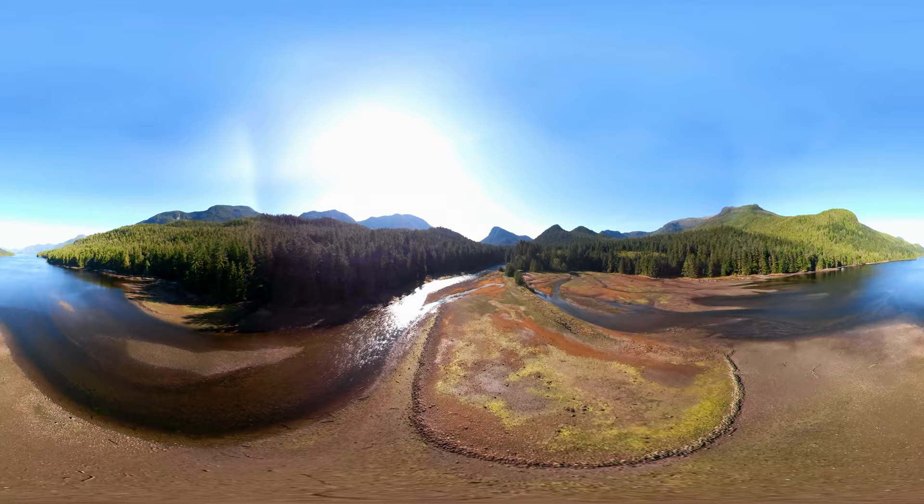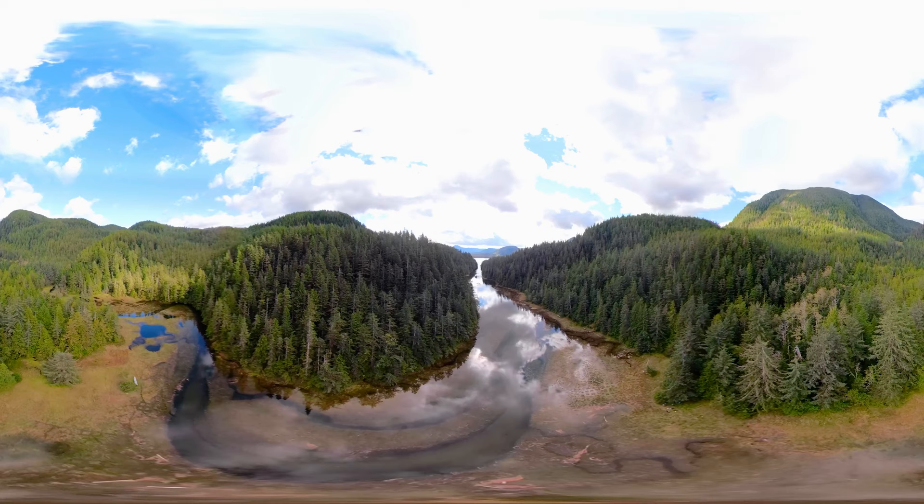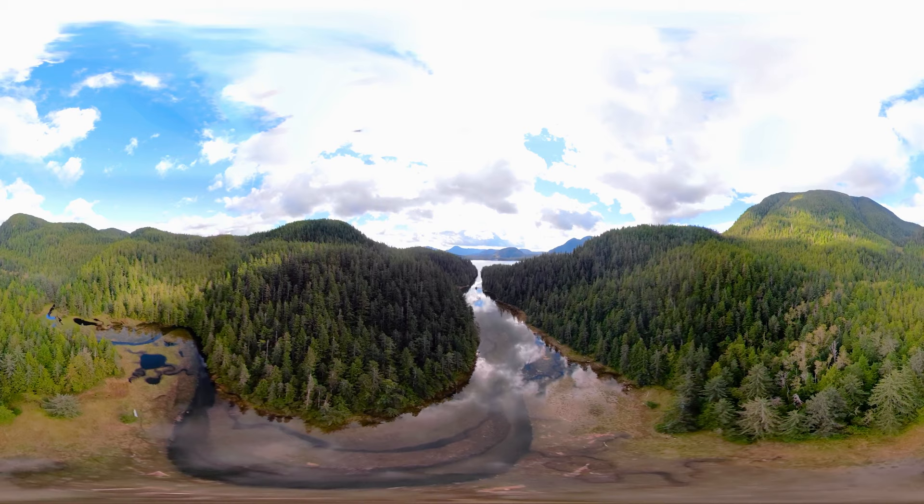Eventually, those cool rivers reach the coast. Look around — you're now in an estuary. A lively meeting place where nutrients from the forest mix with those from the ocean. Each estuary, like each river, is unique. But they all share one common connection: this is where freshwater meets saltwater. Which means migrating salmon must change their bodies to meet the demands of the journey to and from the ocean.